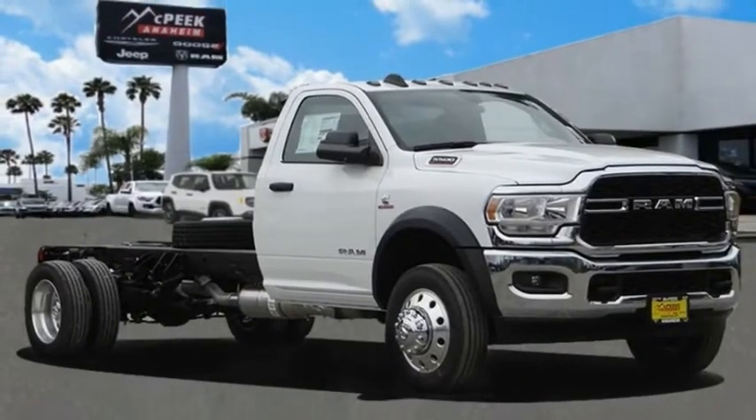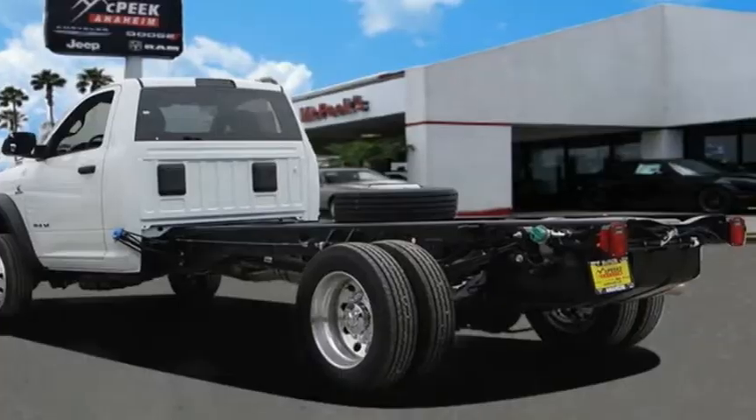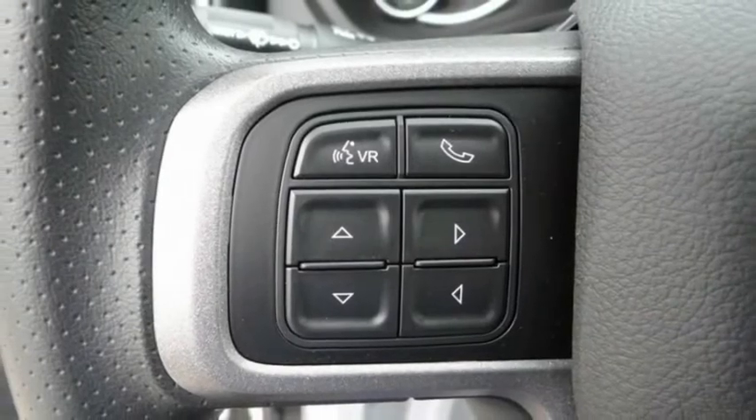Come test drive the 2021 Chassis Cab. The Ram Chassis Cab screams heavy duty. The ability to tailor this truck for your needs will leave you little reason to look at anything else.